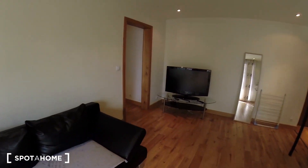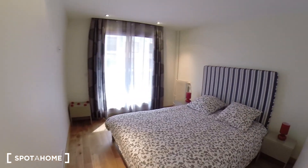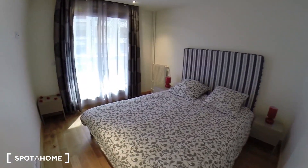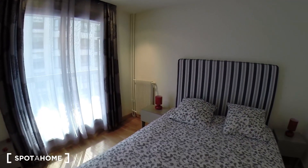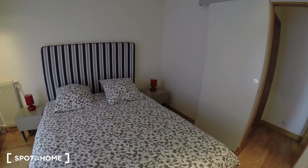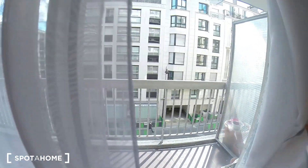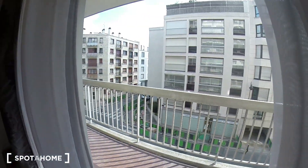Now I'm going to show you the bedroom. This is the bedroom with a double bed — a lot of light, very simple, very nice. You also have access to the balcony from the bedroom right here.